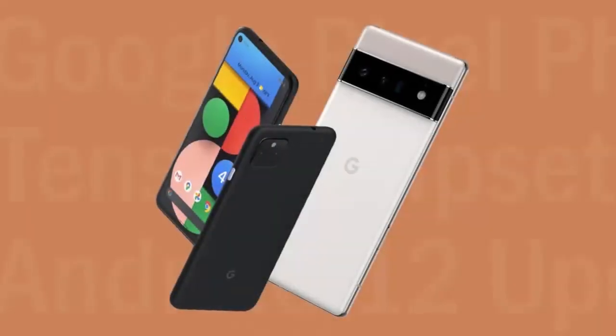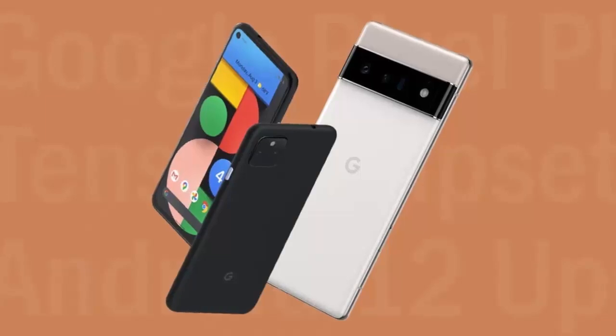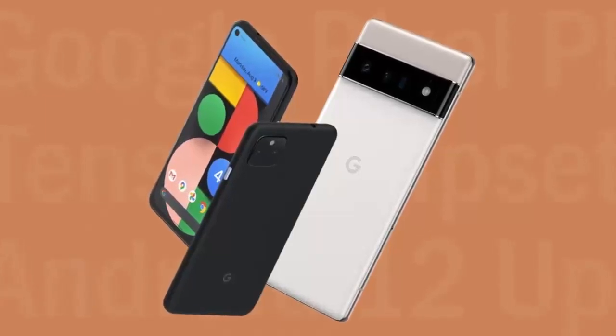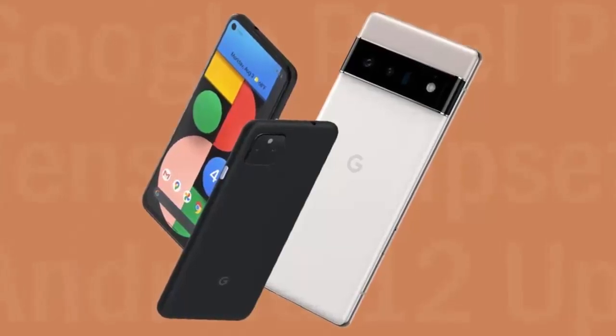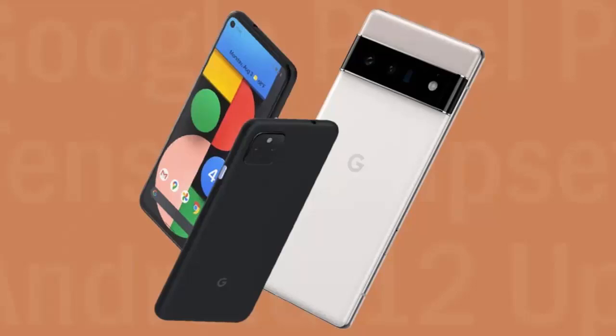The July 2025 update covers a wide range of Pixel devices, including Pixel 9 and 8 series, Pixel Fold and Pixel Tablet, Pixel 7 and 6 series, and of course, the Pixel 6a.